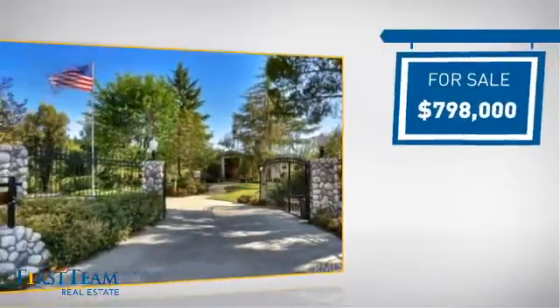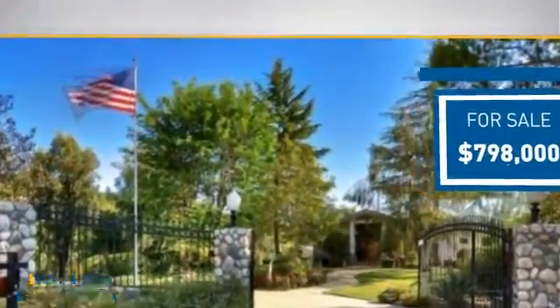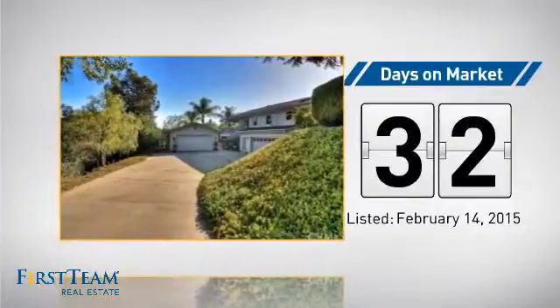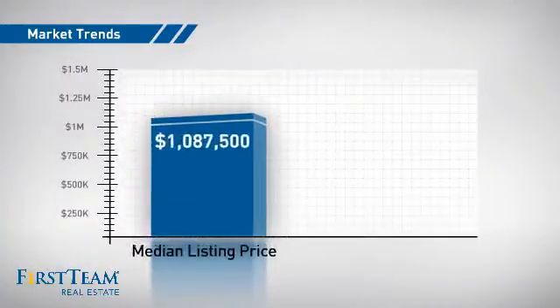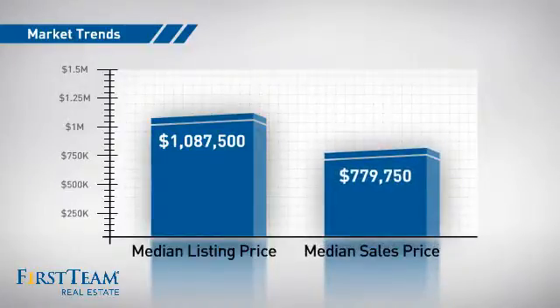Currently listed at just under $800,000, it's been on the market since February. Wondering how it stacks up against the competition? There are now 50 homes on the market within this zip code, with a median list price of just under $1.1 million and a median sale price of just under $800,000.